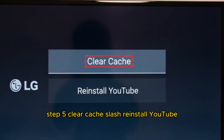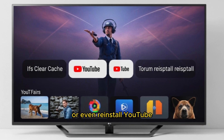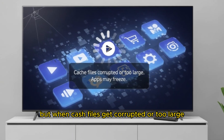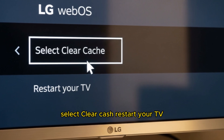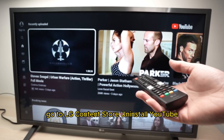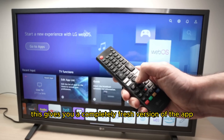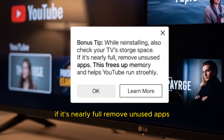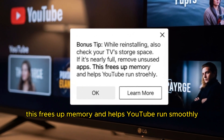Step 5: Clear cache or reinstall YouTube if all else fails. Cache is temporary storage used by apps to load content faster, but when cache files get corrupted or too large, apps freeze. Go to Settings > Apps > YouTube and select Clear Cache, then restart your TV. If clearing cache doesn't help, go to LG Content Store, uninstall YouTube, restart your TV, and reinstall YouTube from the store — this gives you a completely fresh version of the app. While reinstalling, also check your TV's storage space. If it's nearly full, remove unused apps to free up memory and help YouTube run smoothly.